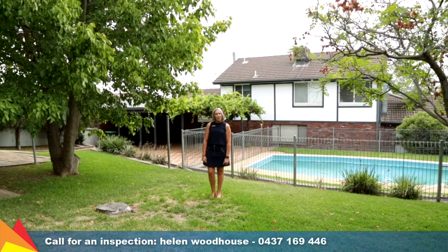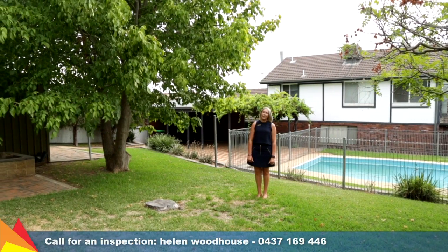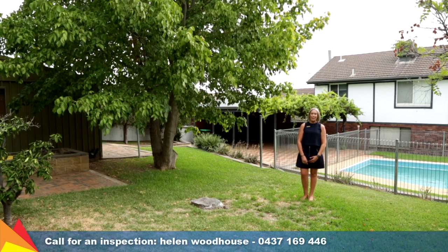This home is set on a large 943 square metre block. There's plenty of space in the rear yard for kids to play, for a swim in the pool, plus there's a fabulous man shed.